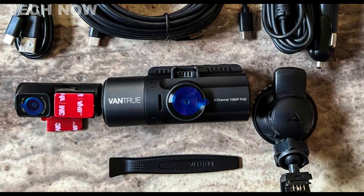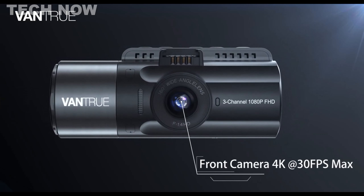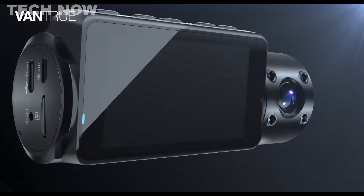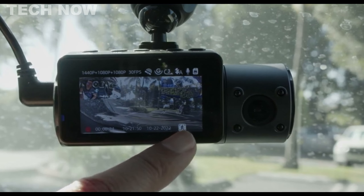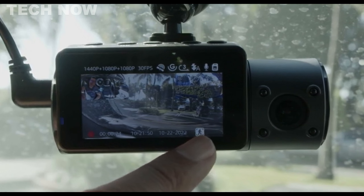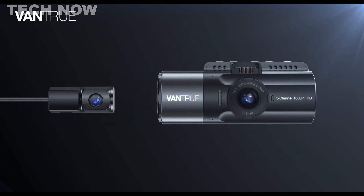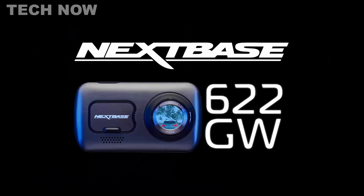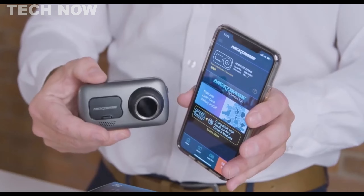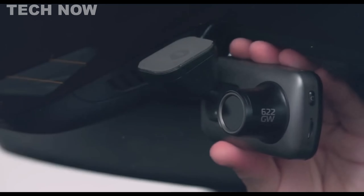The Vantrue N4 is a highly capable front and rear dashcam, making it an excellent choice for anyone who wants to record their vehicle's surroundings in high-definition. With its dual-lens setup, the N4 can capture everything that happens on the road, providing peace of mind while driving. The video quality is top-notch, boasting 4K front and 1080p rear recording capabilities, resulting in sharp and clear footage. Its night-vision feature ensures reliable footage even in low-light situations. One of the standout features of the Vantrue N4 is its 2.45-inch touchscreen display, which allows easy review of footage and quick access to settings. Additionally, the built-in G-sensor automatically saves footage upon detecting a sudden impact, providing extra protection in case of accidents.